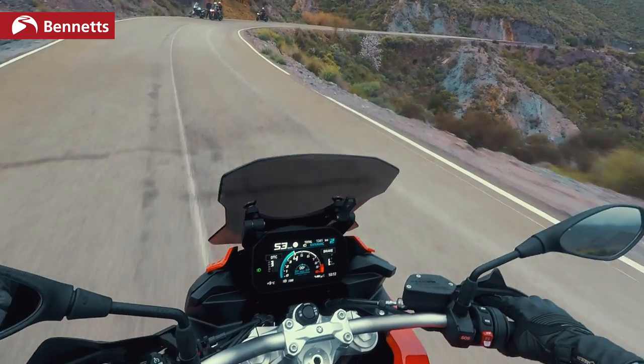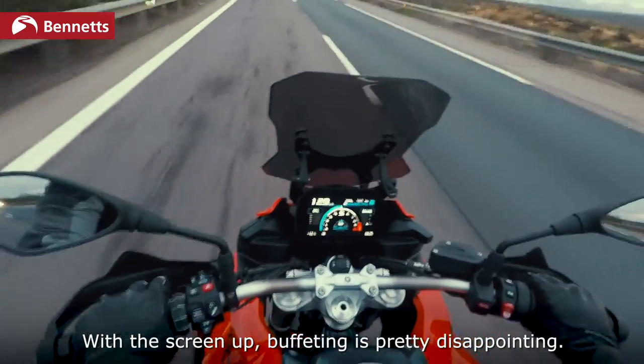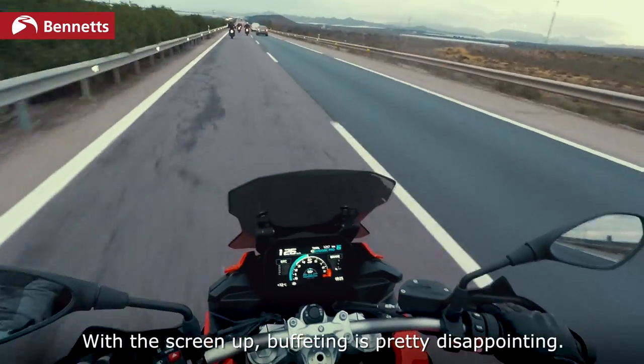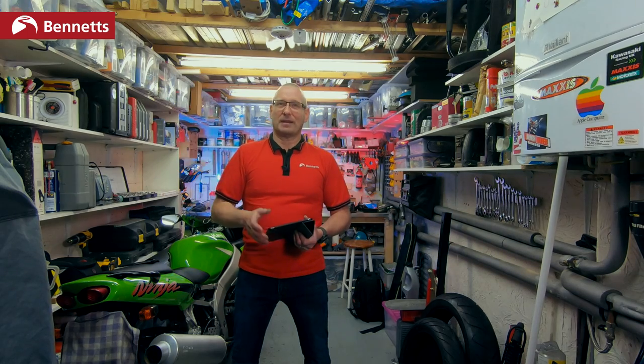I'd absolutely recommend the DESA semi-active suspension upgrade — £375 on the XR. With that 219 kg load capacity, being able to adjust suspension on the fly is well worth it. Carrying a pillion or lots of luggage? Just press the button and it sorts itself out, keeping the bike from sagging. Work the throttle and the bike just comes alive. The F900XR is an outstanding motorcycle.